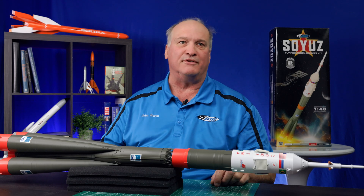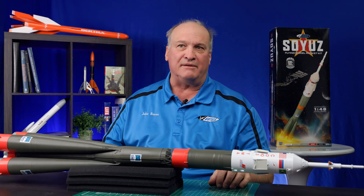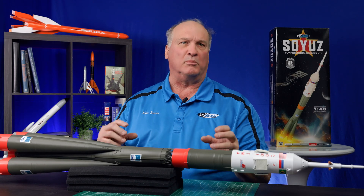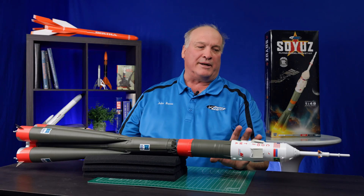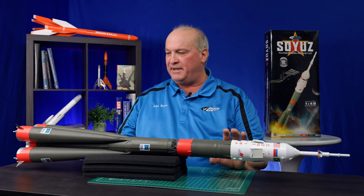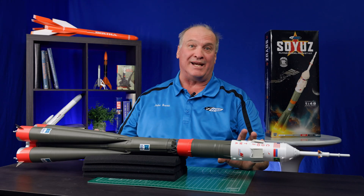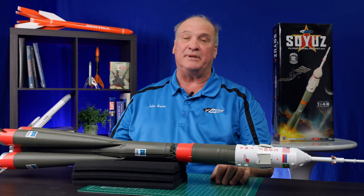There are over 100 parts in this kit, yet it goes together pretty easily. You're just going to have to learn how to use plastic glue and some CA glue, a little bit more than you typically would with a normal Estes kit. I'm very proud of this model being part of the Estes line. I think it's something Estes has needed for many, many years, and I am so happy I was given the opportunity to design it.